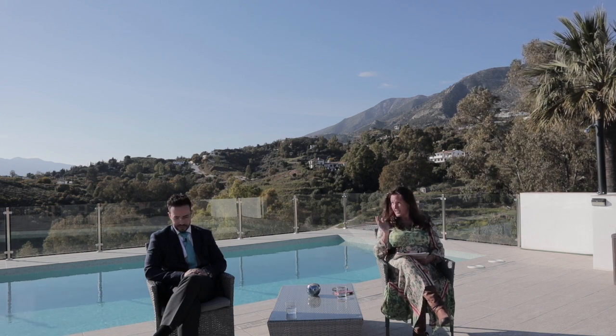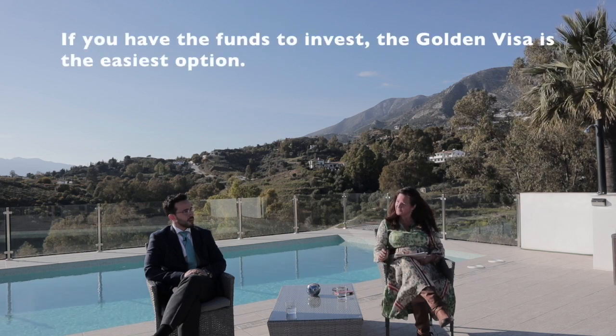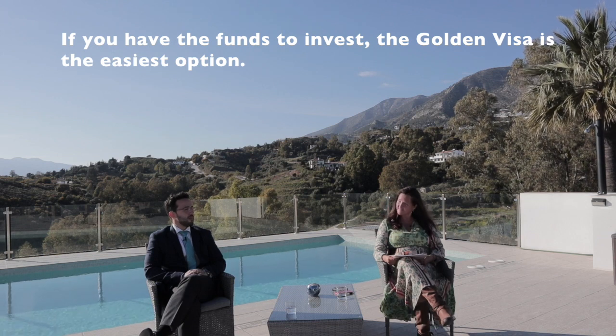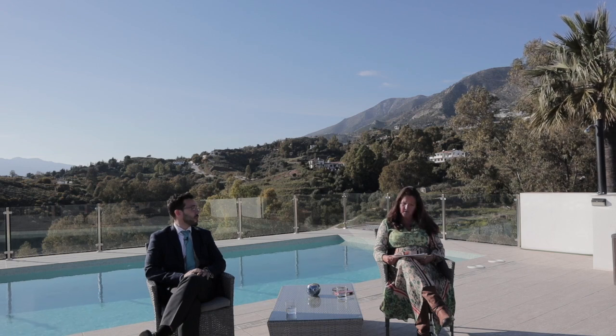So we've covered the non-lucrative visa and the golden visa — who they're designed for, the main requirements, and the application processes. If someone was in a position to apply for either of those visas, which one would you recommend and why? I would definitely recommend the golden visa because of the tax advantages, the possibility to get a work permit, the freedom to decide whether you want to stay here permanently or not, and also because if you apply when you're in Spain, you get the residency permit for two years — and the ability to work as well.